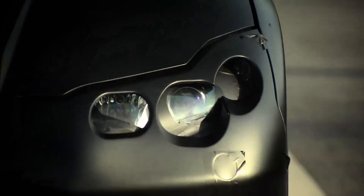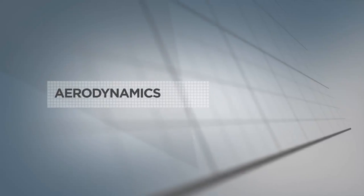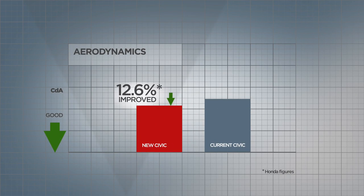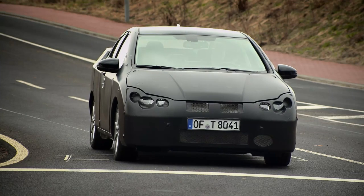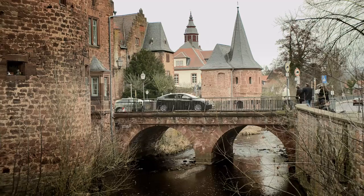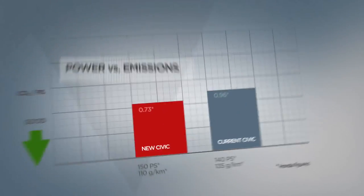To achieve a good CO2 figure, you need to optimize every aspect of the car. The aerodynamics of the new Civic, for example, are class-leading. We have introduced idle stop technology on the i-DTEC, and we have reduced friction in the engine to a minimum — all of which helps to produce an outstanding CO2 figure of 110 grams per kilometer.